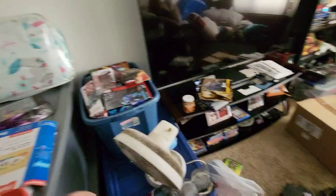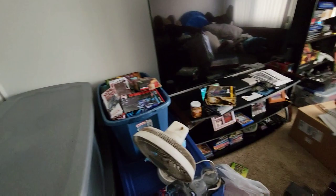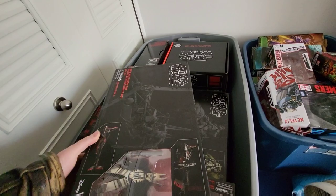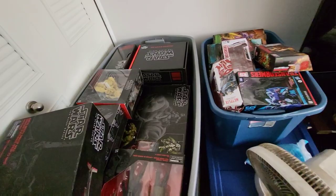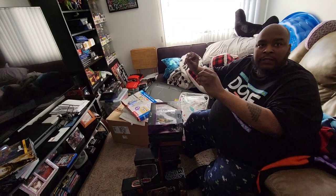How long have you been collecting this stuff? Since 2015. It started off — my first piece was Boba Fett. He's in there. I know it was from a movie. He was the prototype, the white prototype with the blue stripe. That was my first Black Series figure. And then you just started getting them and it took off from there. I was already a big Star Wars fan. I had the three-and-three-quarter figures, like the vintage series, and then I sold all of those.